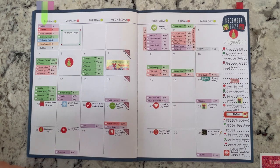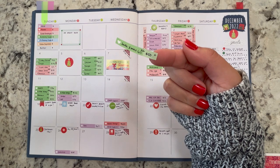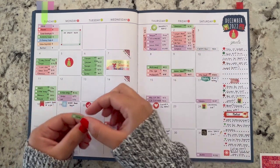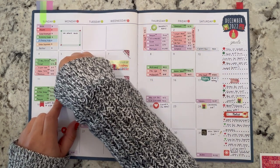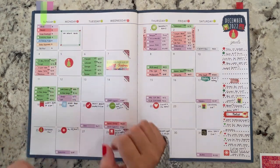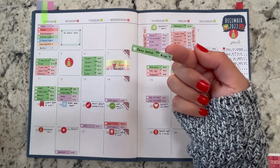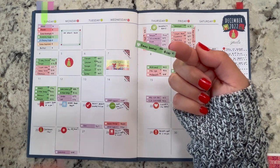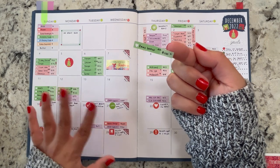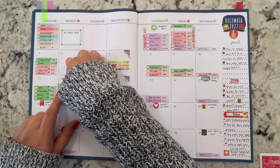I'm also accounting for some cash Christmas presents. My niece Jade is going to get $50 in cash — I'll take it out today and add it to her Christmas card. I'm also accounting for bonuses for our landscaper and pool guy, $50 each, so that's $100 together.